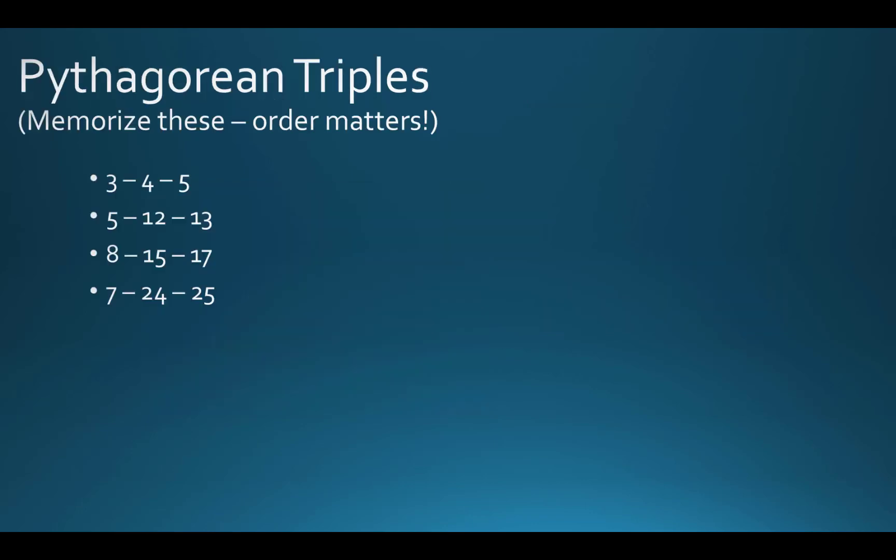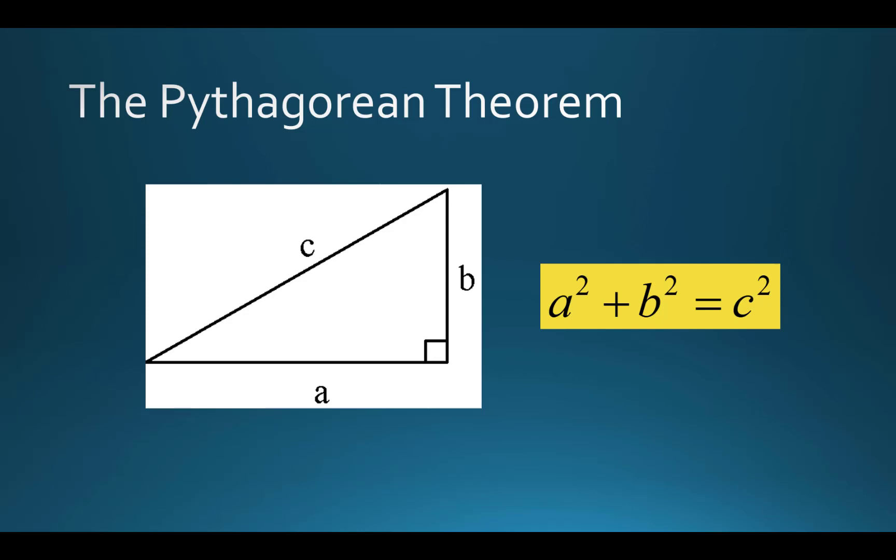These are called Pythagorean triples. So if I put in 3 and go 3 squared plus 4 squared, that's 9 plus 16, which equals 25 — that happens to be 5 squared. So 3, 4, and 5, with 3 and 4 for A and B, and 5 for C, is a Pythagorean triple.